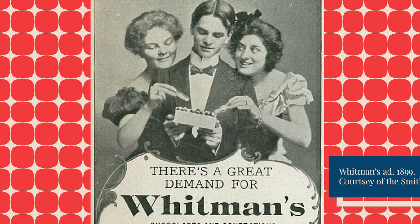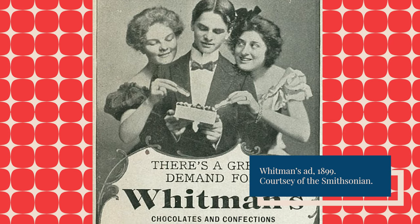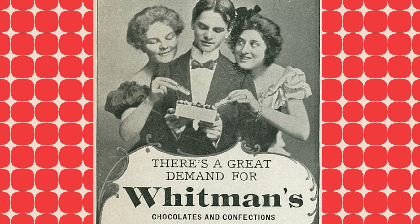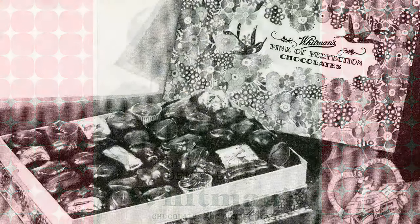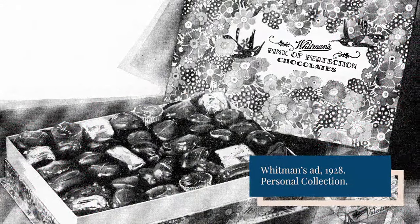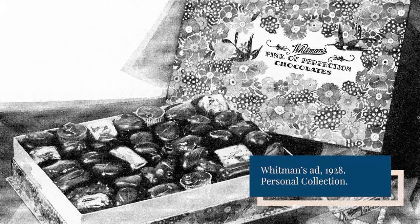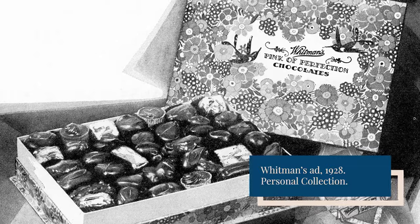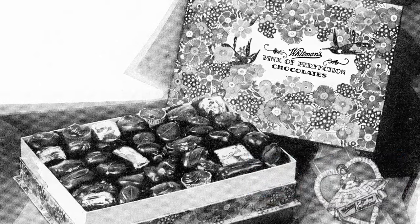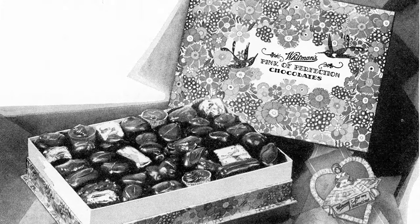The company expanded its distribution to drug stores across the country and began advertising in popular magazines like the Saturday Evening Post. As Whitman's gained a national reputation, demand for packaged candies soon outpaced bulk sales. Between 1907 and 1920, the company's sales increased 1,000%. Whitman's got out of the bulk candy business, devoting its attention entirely to box candy.